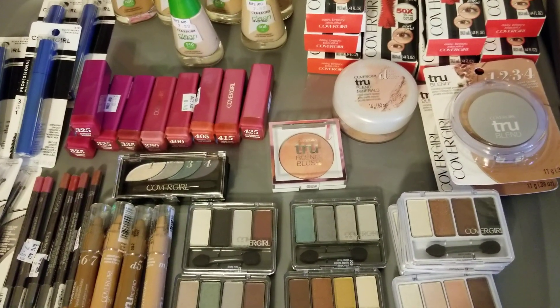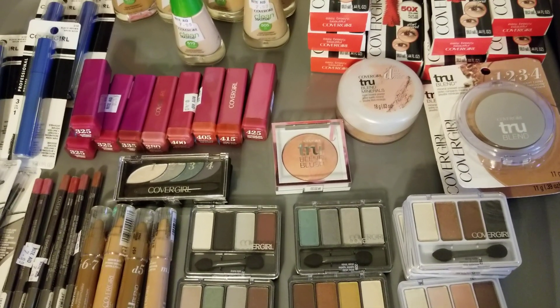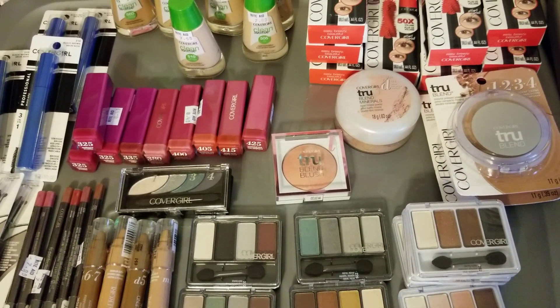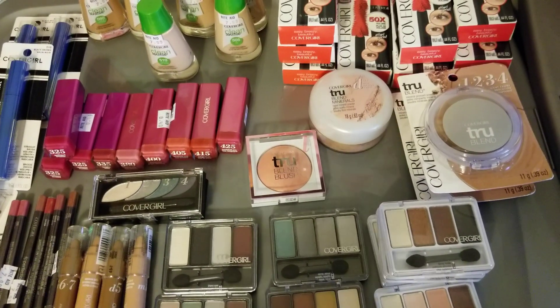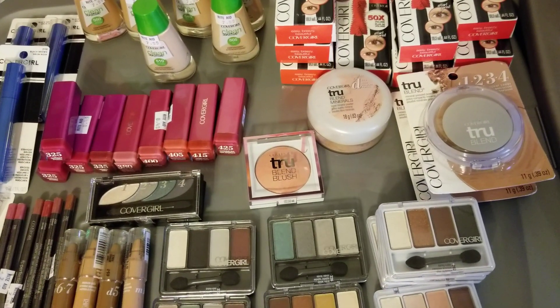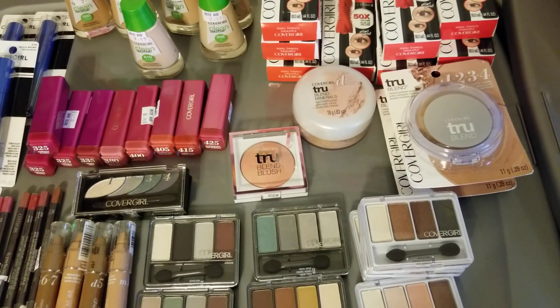Hey everybody, Michelle with Michelle's for a Living here. Thanks for watching my videos. It's Thursday, May 10th of 2018, and Rite Aid put some CoverGirl items on clearance this week.